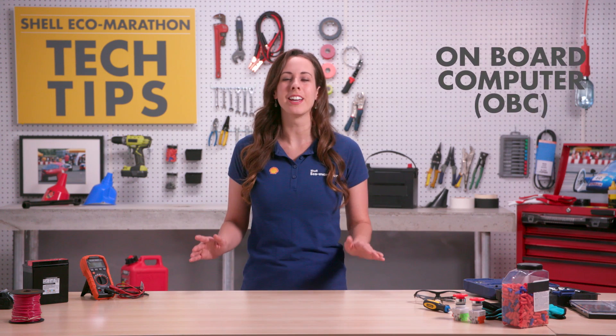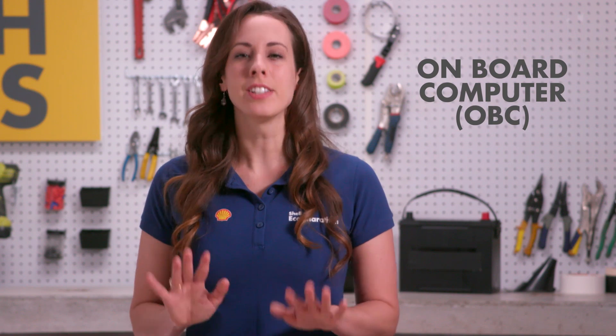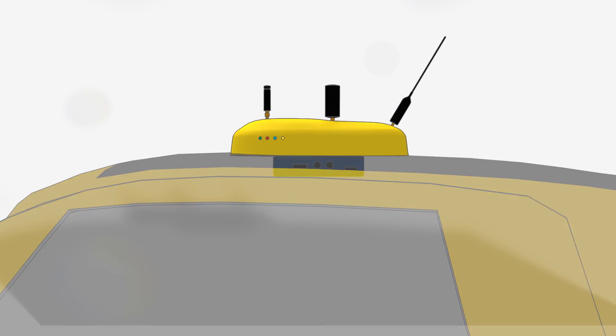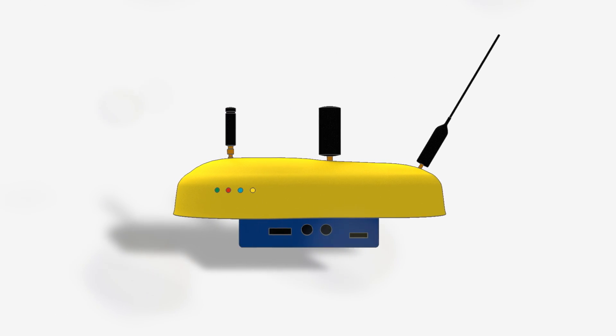Now let's take a closer look at the onboard computer, or OBC, that all vehicles will need. First of all, the onboard computer is powered by its own battery, which will be supplied by the organizers at the event. The computer has several components: an external element with GPS, Wi-Fi, and cellular antenna, and an internal component that connects the sensors and the telemetry battery.